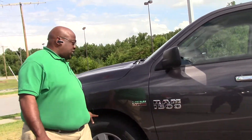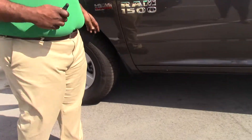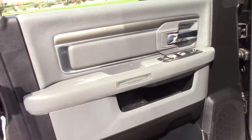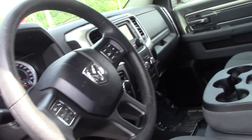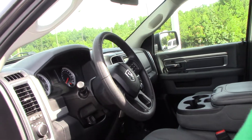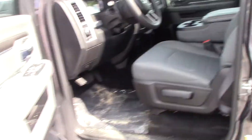It has nice 20-inch tires on it. We'll take a look inside this vehicle — nice beautiful gray interior. It does have your hands-free controls on your steering wheel, and a nice radio inside.